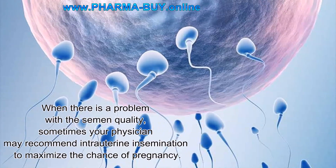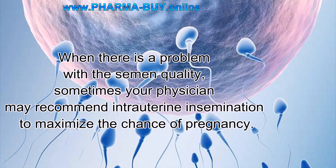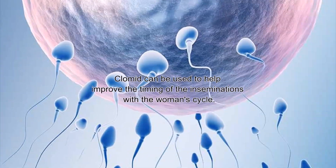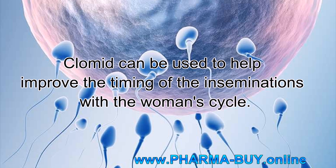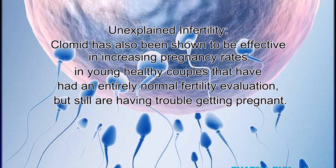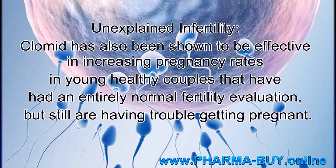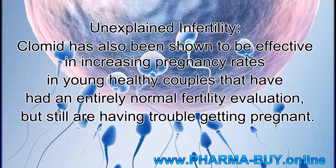Male factor fertility problems: when there is a problem with semen quality, your physician may recommend intrauterine insemination to maximize the chance of pregnancy. Clomid can be used to help improve the timing of inseminations with the woman's cycle. Unexplained infertility: Clomid has also been shown to be effective in increasing pregnancy rates in young healthy couples who have had an entirely normal fertility evaluation but still are having trouble getting pregnant.